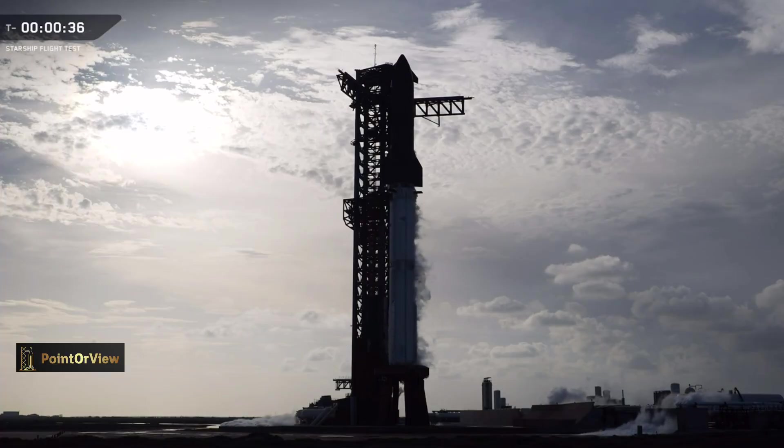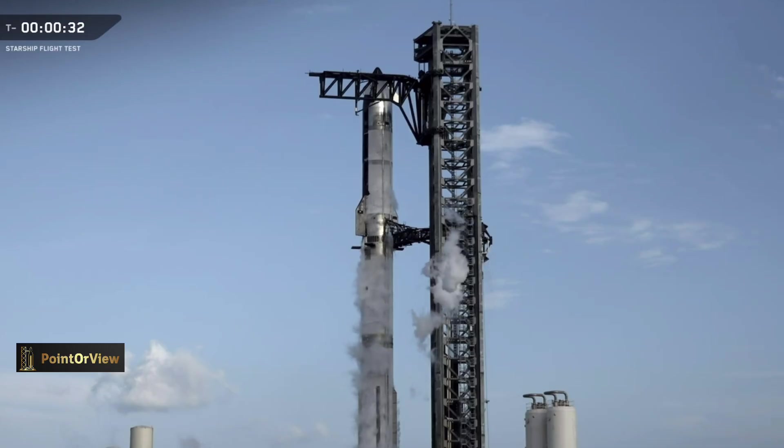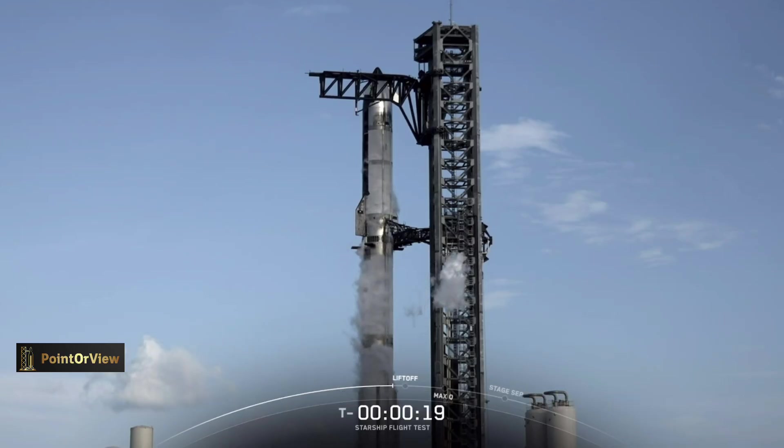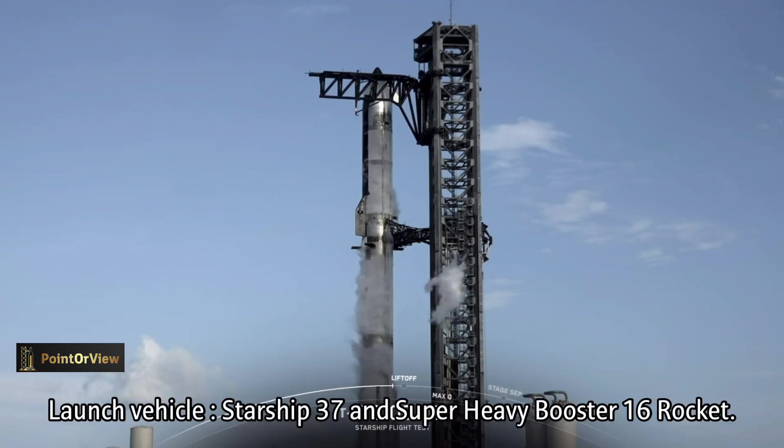All right, we are through T minus 40, we are counting down. We're going to let our flight director Machak Batura take us the rest of the way. 30 seconds — the 10th liftoff of Starship. T minus 15.